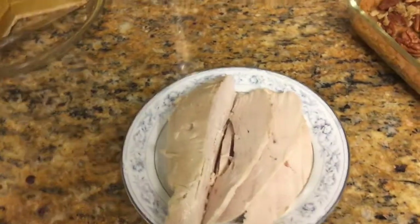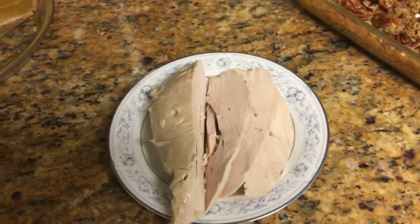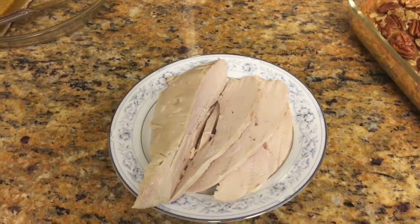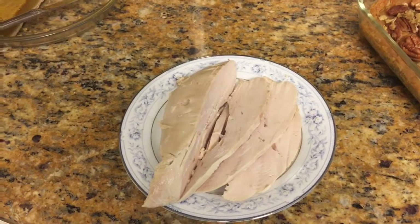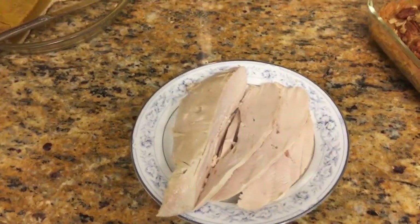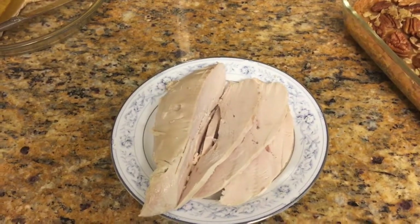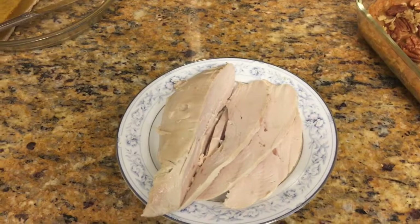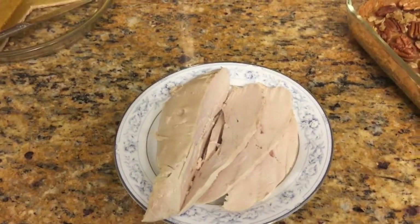Now here is some roast turkey. But Barbie, this is a vegan Thanksgiving! Yes, but I have to feed the carnivore too — he can't just eat greens. The way I do the turkey is I stuff it with sage, rosemary, apples, limes, and oranges. It is really, really delicious he says, so I'll believe him.